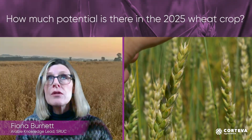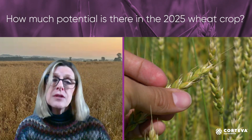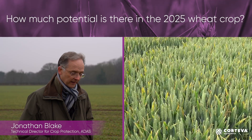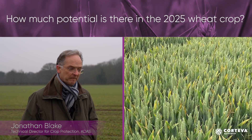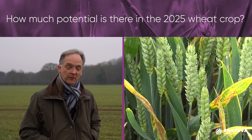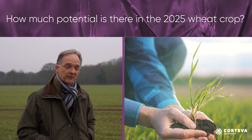I think we go into this season with crops with reasonable potential and a bit of a disease burden. Septoria is the obvious and continual problem that we suffer, and that would be the primary reason for our T1 and T2 choices. We may need to add other things to control the rusts or other diseases as we go into the spring.